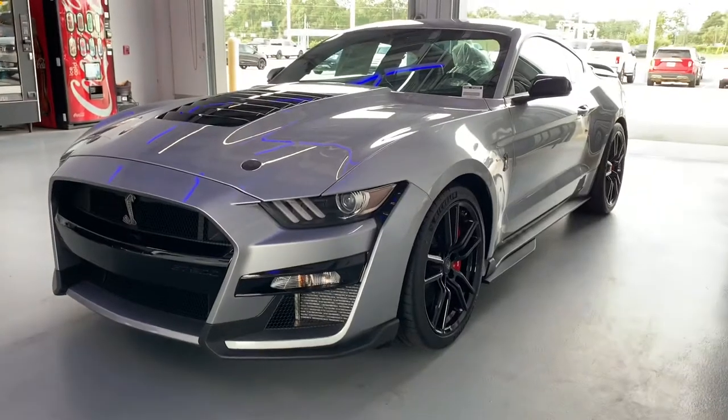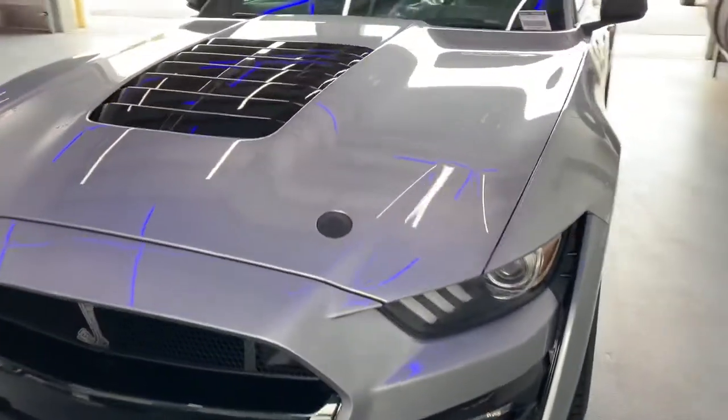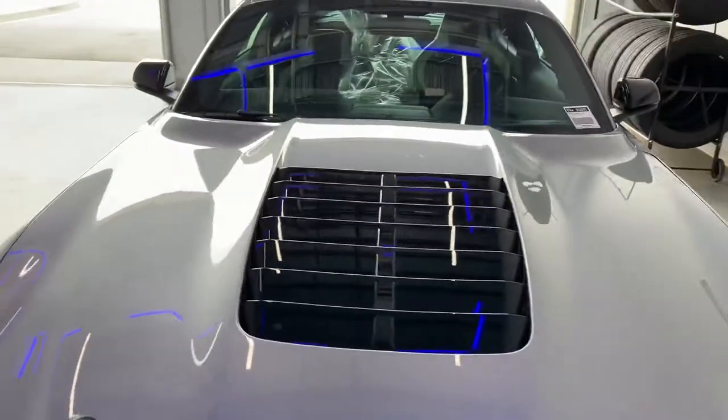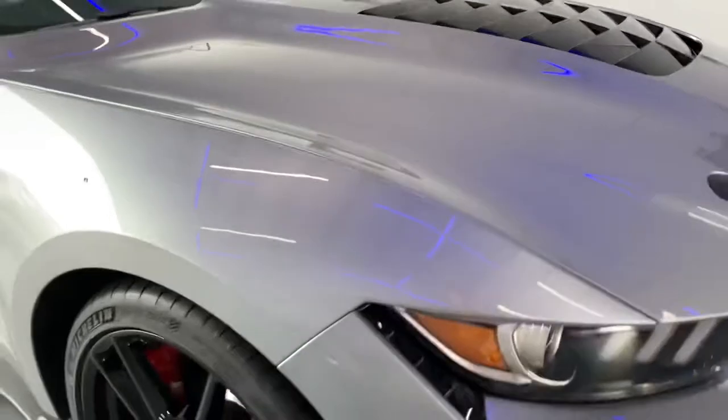In the beautiful iconic silver color — I've got it on my Ranger, love the color. Let's talk about the stats on this thing: 760 horsepower, the 5.2 liter supercharged V8.